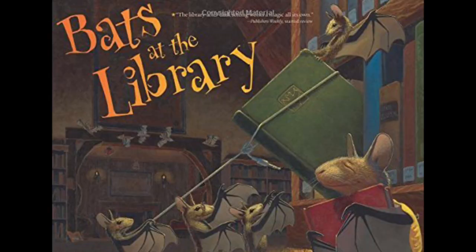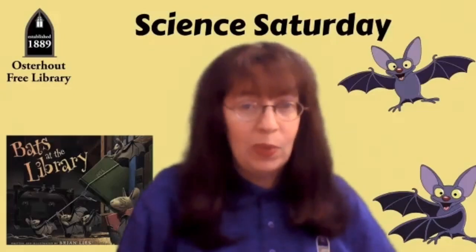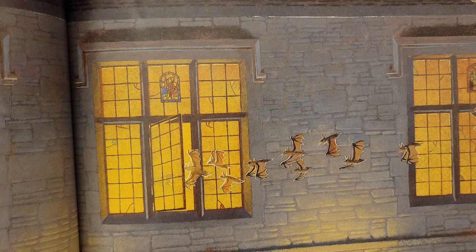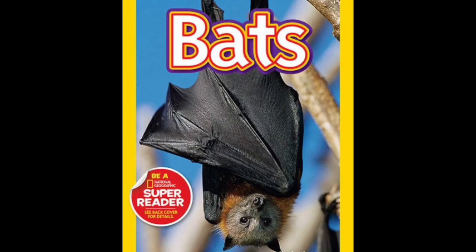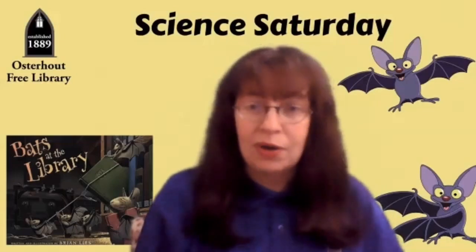Today I have a fun book called Bats at the Library. One evening, these book-loving bats discover an open window at the library. I wonder what these bats might do at the library — can you guess? We'll also learn a bit about bats, and I'll show you how to make an easy bat that flies. Let's get started with Bats at the Library.